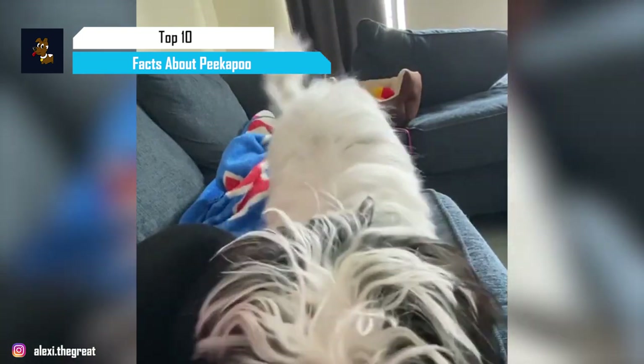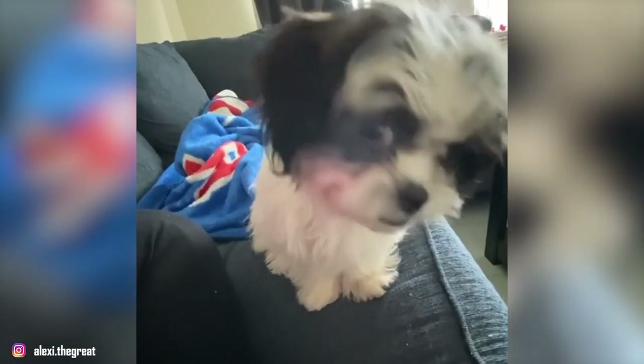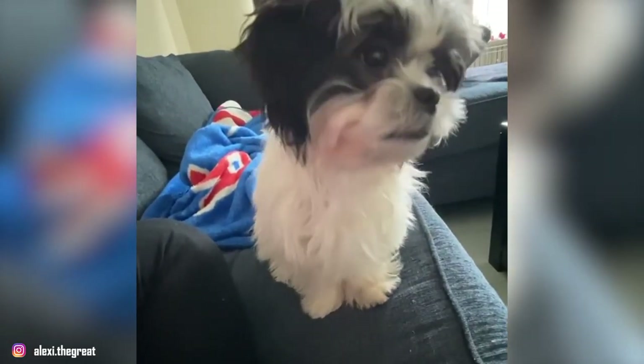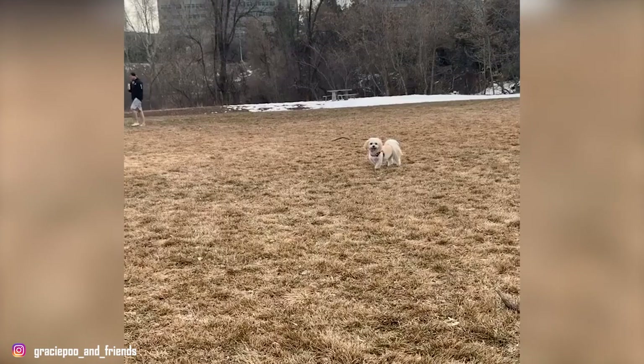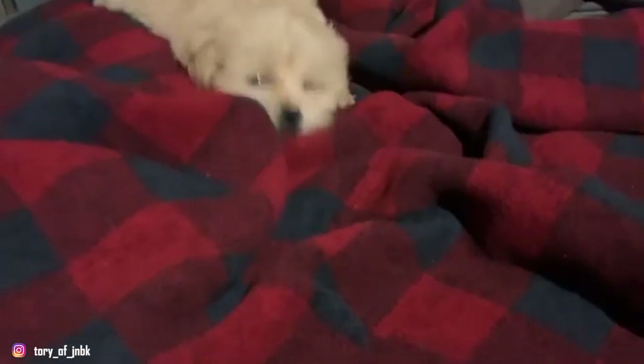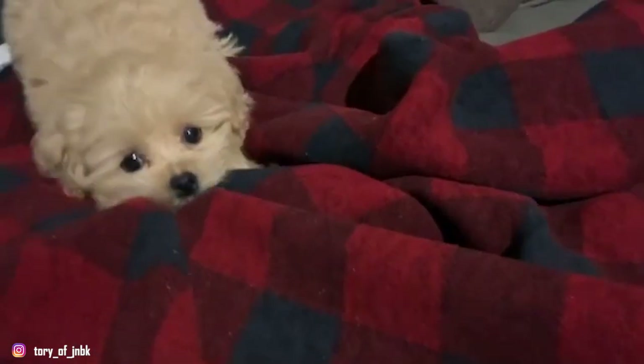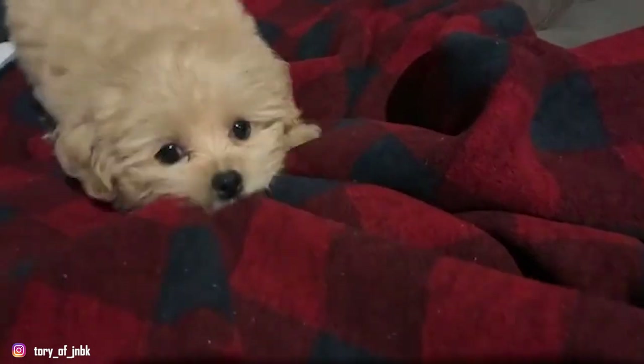Peek-a-Poo is a hybrid dog breed, a cross between the Pekingese and the Miniature Poodle. Also known as the Pekingese Poodle Mix, these little dogs are one of the oldest mixed breeds and are known for being extremely friendly and affectionate with humans. These are wonderful companion dogs who will spend their days perched on your lap or by your side. Now, without further ado, let's dive right into our list of top 10 interesting facts about the Peek-a-Poo.